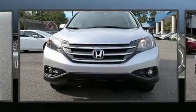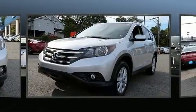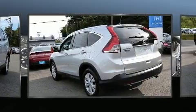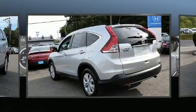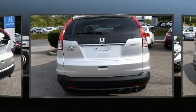Get excited about the 2013 Honda CR-V with just over 30,000 miles on the odometer. This four-door sport utility vehicle prioritizes comfort, safety, and convenience. Smooth gear shifts are achieved thanks to the 2.4-liter four-cylinder engine, providing a spirited yet composed ride.